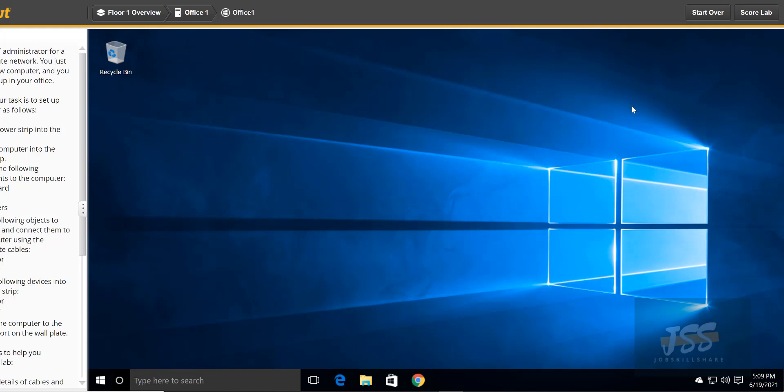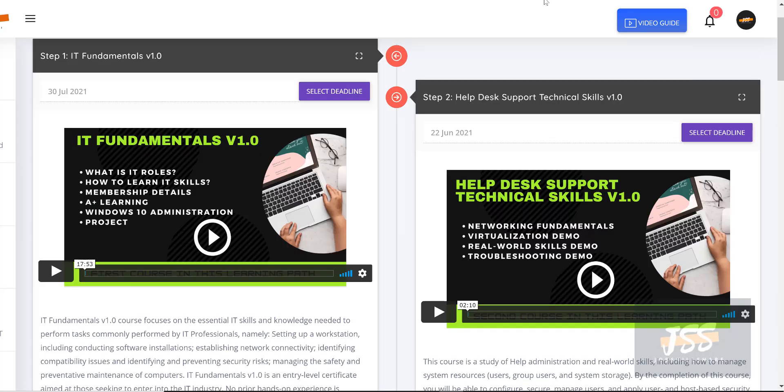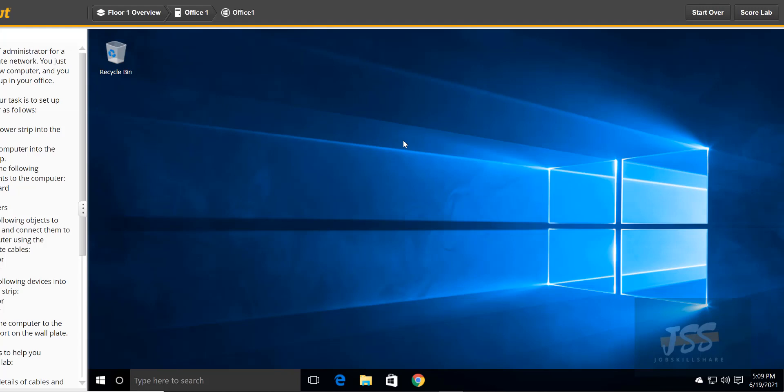If you are a Premium member, you can deduct the cost of your premium amount already paid from this program's cost, since that covered labs and the JSS platform. However, the TestOut access, moderator and instructor time, and resume checking are separate and will be included in this program's cost — you will have to pay for that. If you are not a Premium member, you should consider going for the full program, and once you buy it, you also become a member and will be guided with career guidance on the JSS platform.